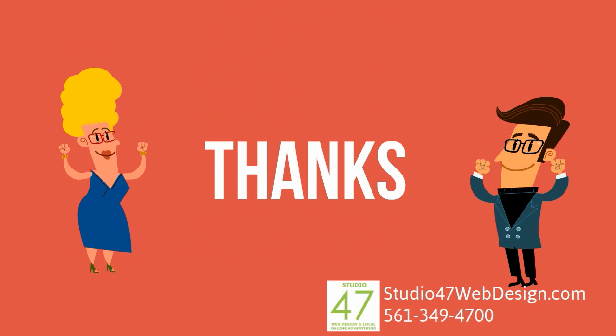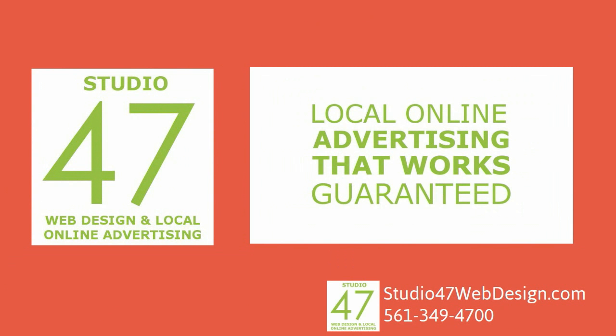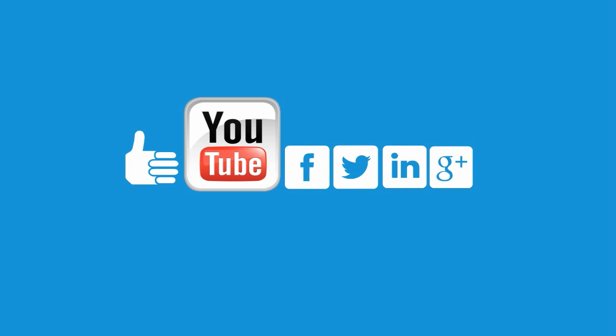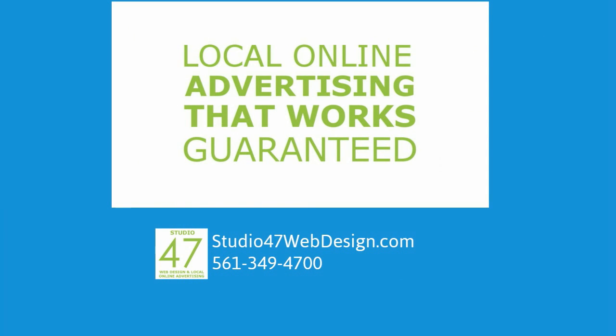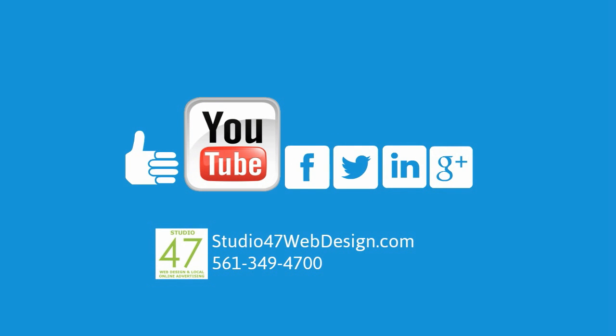Hey, thank you so much for watching this video and we at Studio 47 Web Design really look forward to working with you and helping your small business to grow for years to come. Please thumbs up this video and share it with other small business owners in your circle using your favorite social media platform. Please have a great day. Please visit our website at Studio 47 Web Design.